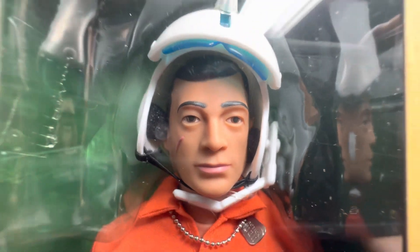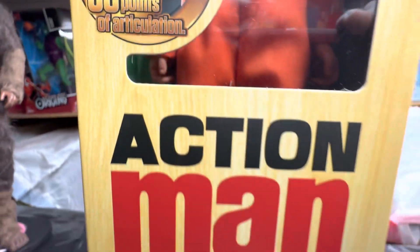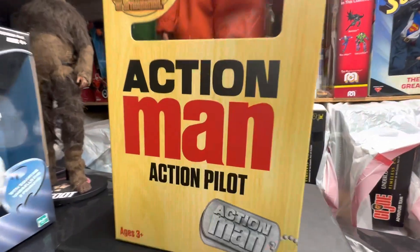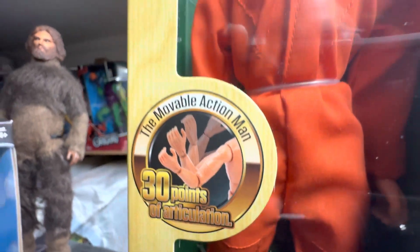And not when you have more action man figures to add to your collection. We have another fantastic Action Man offering for you today. This is our Action Man Action Pilot — the movable Action Man with 30 points of articulation.